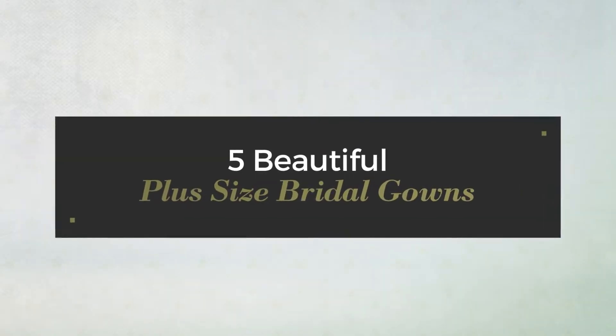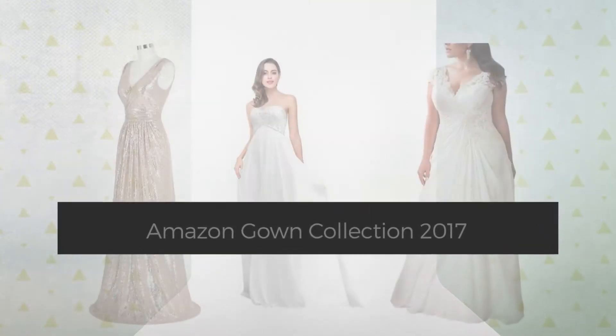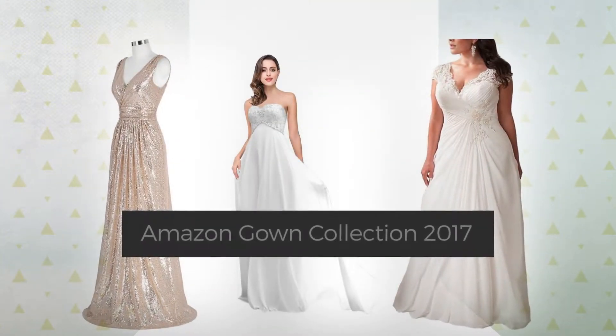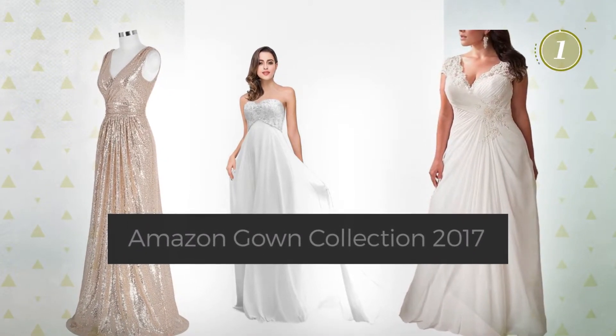5 Beautiful Plus Size Bridal Gowns, handpicked from over 3,000 fashion designers' catalogs. At any time, click the circle and get the details about your favorite dress.